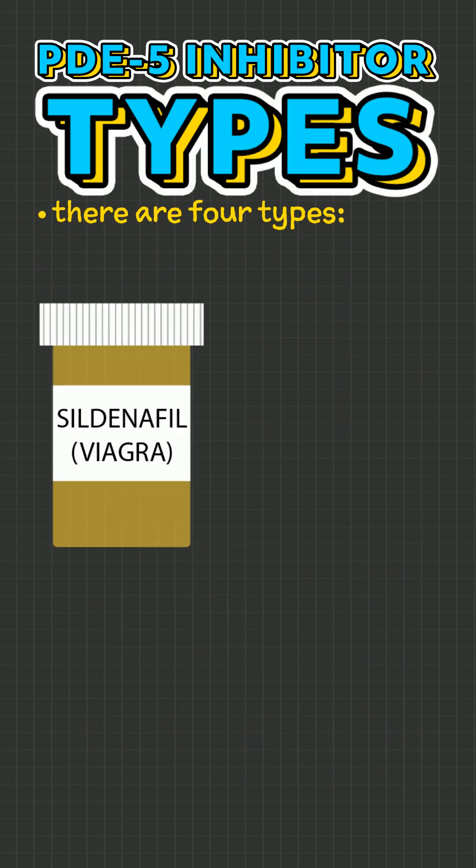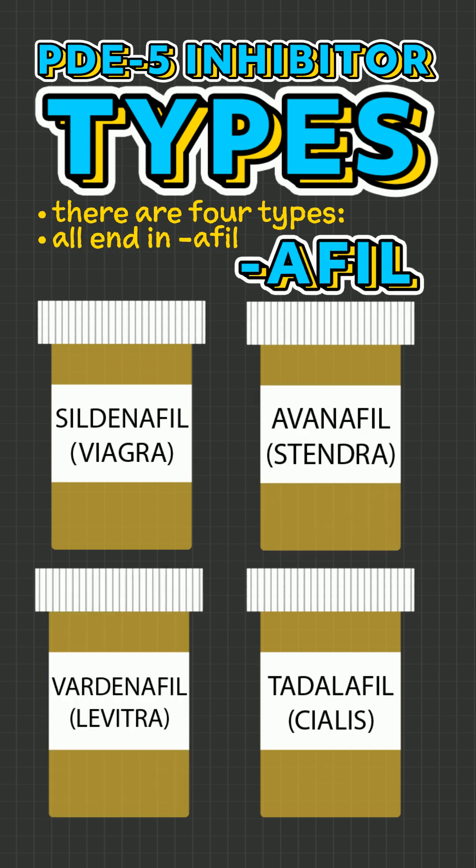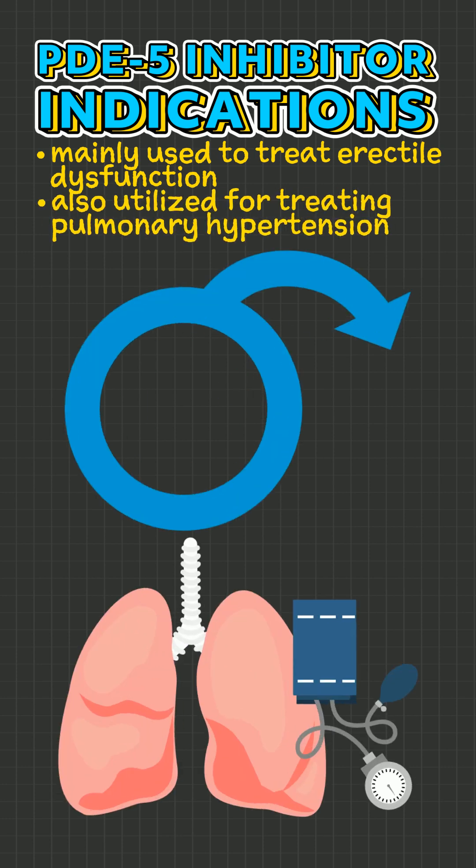There are four types: sildenafil, tadalafil, vardenafil, and avanafil — they all end in '-afil.' PDE-5 inhibitors are mainly used to treat erectile dysfunction, but are also utilized for treating pulmonary hypertension.